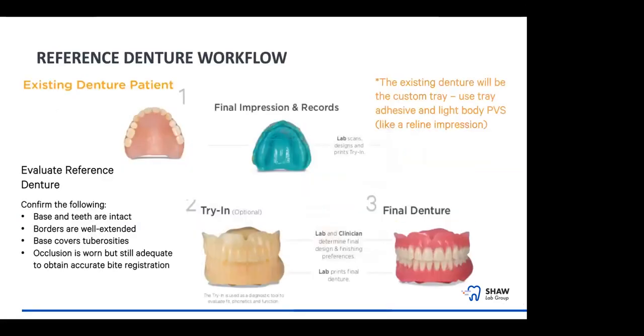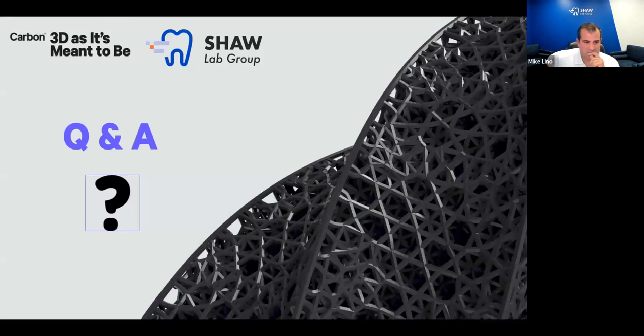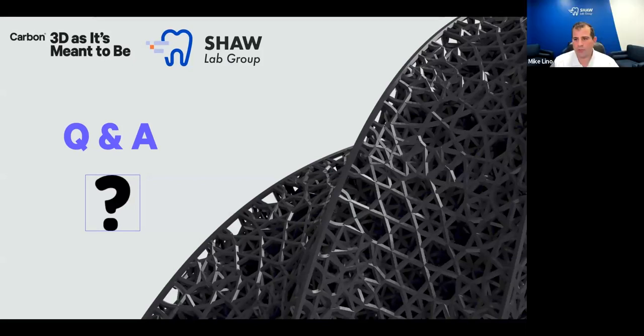Now we'll enter the Q&A session. One question is: can I design in-house and send to you for printing? Right now we're only accepting cases start to finish. We're working on a policy to accept piecework, but right now we want to take full responsibility for the designs. We have a great warranty covering manufacturing defects, and to take full responsibility we currently only take cases start to finish.